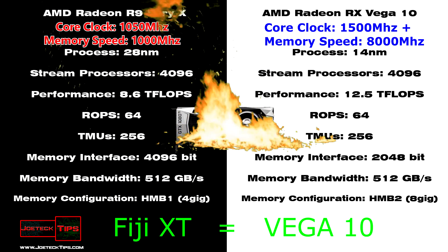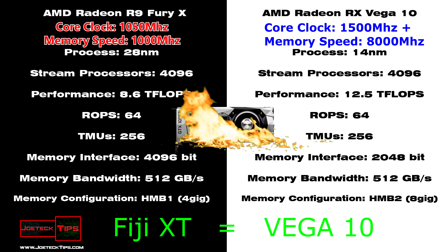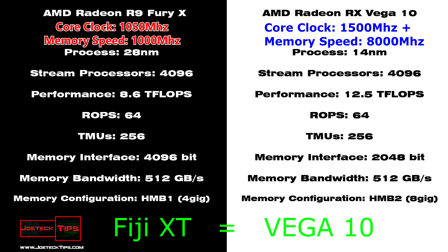That's the interesting thing — we don't know the speeds of the core or the memory for the Vega 10. We need to speculate here based on what we've seen in the past and what we're seeing now for the specifications for the Vega 10. The Vega 10 needs to be pretty strong.